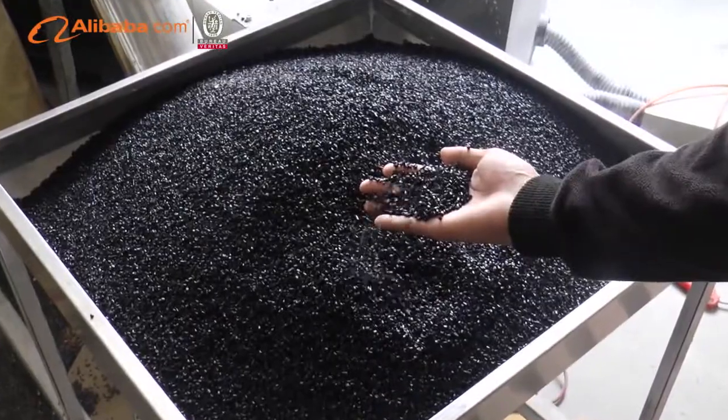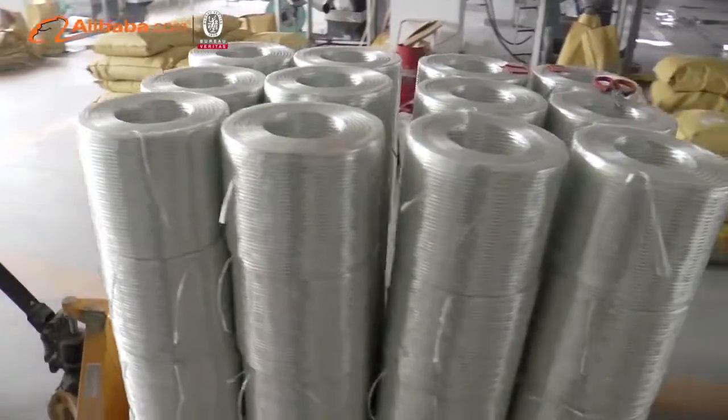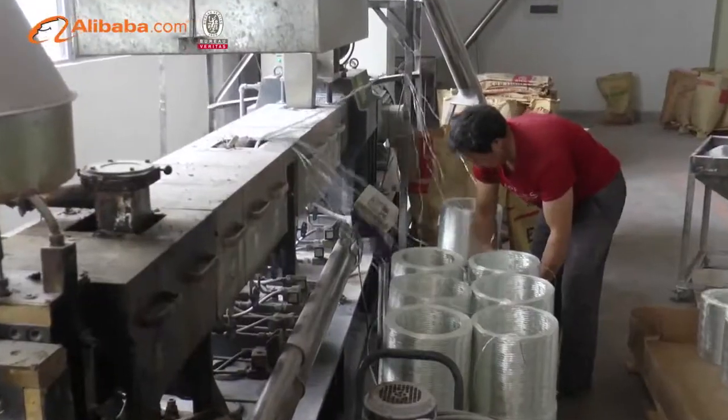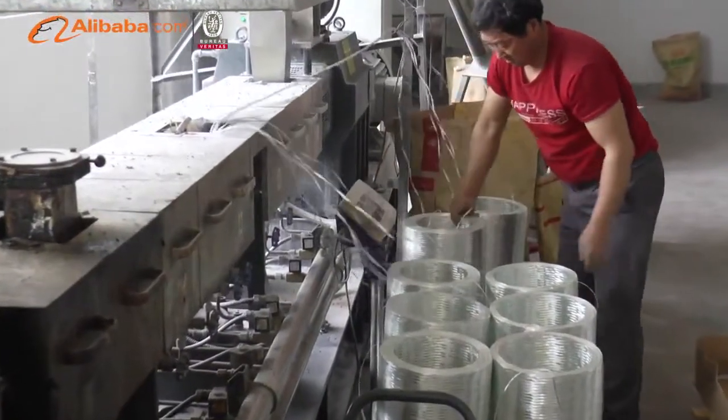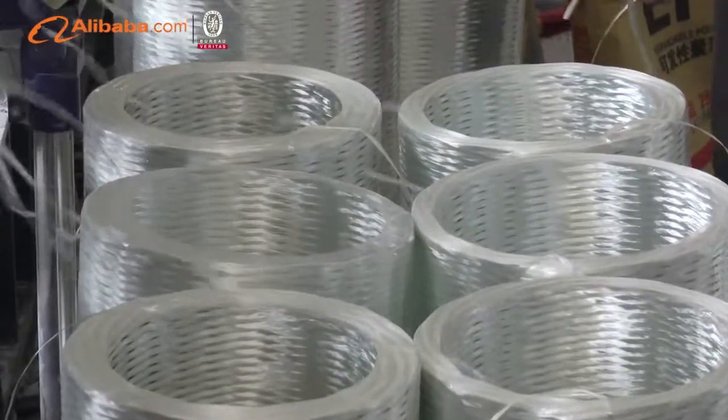Those materials are suited for injection molding, extrusion and other processing industries. Our materials are widely used in electronics, auto parts, home appliances, daily necessities and other plastic fields.